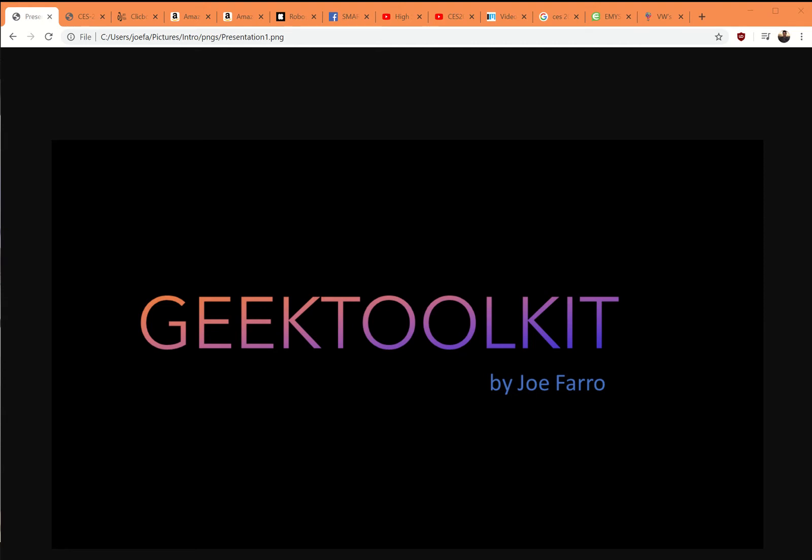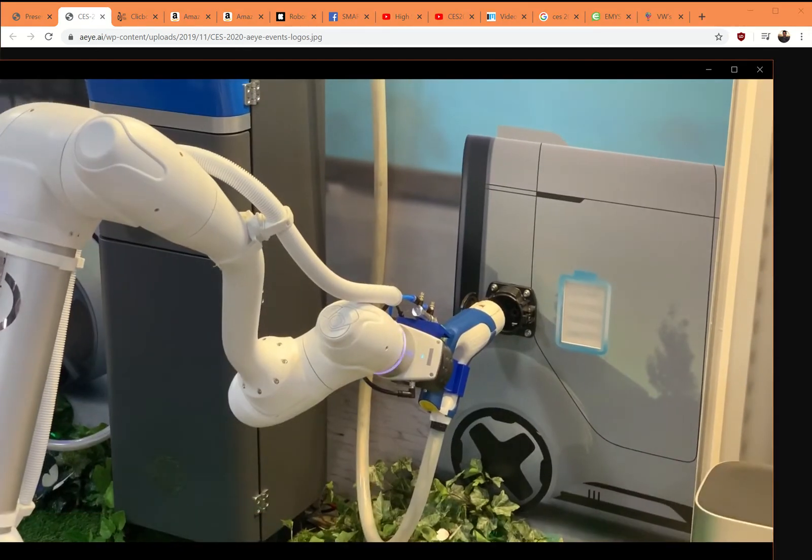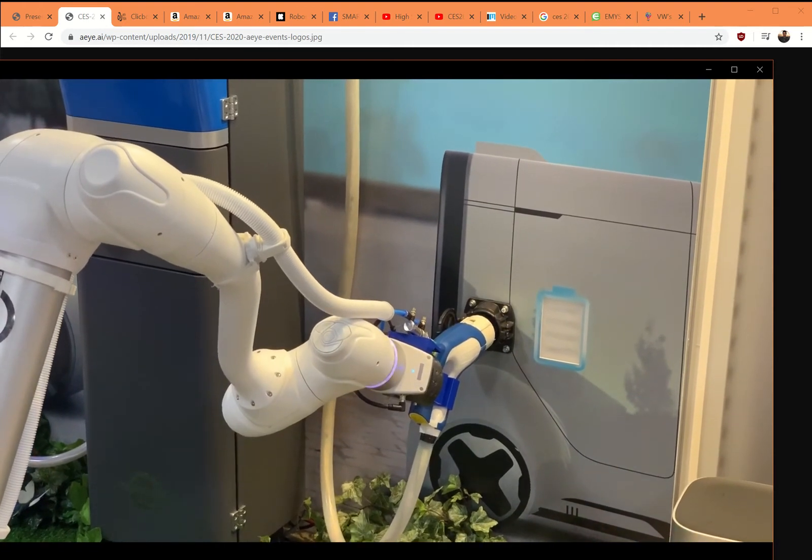Hey, it's Joe Farrow with Geek Toolkit, and today we're going to talk about CES 2020. I'm going to show some videos just like I did in the last episode. This is going to be all about robots — the robots of CES.